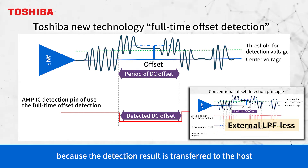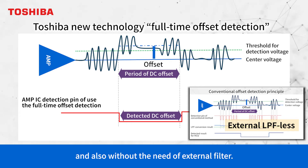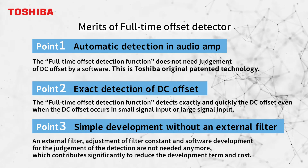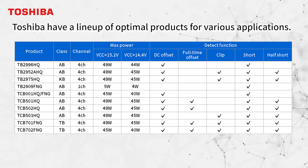Full-time DC offset detection is effective in preventing speaker burnout because the detection result is transferred to the host or MCU directly, almost in real time, and without the need for an external filter. There are three advantages of the full-time DC offset detection function.